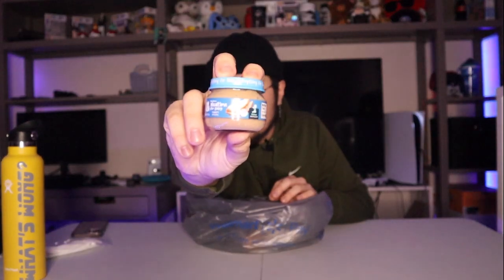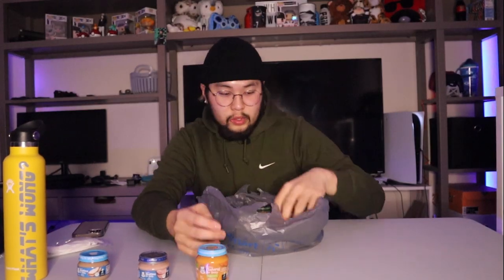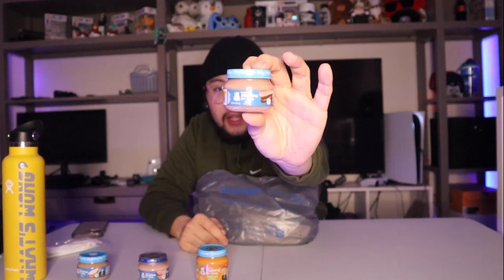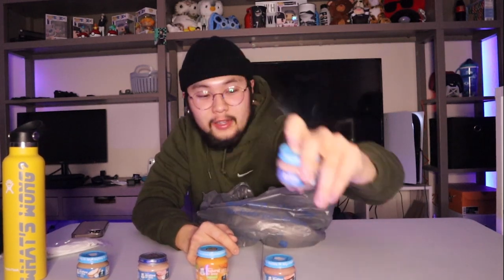I got eight different baby foods. Starting off we have turkey and gravy, ham and gravy, sweet potato and banana orange. Next we have beef and gravy — so if you can't tell, they really love the meats and gravies.